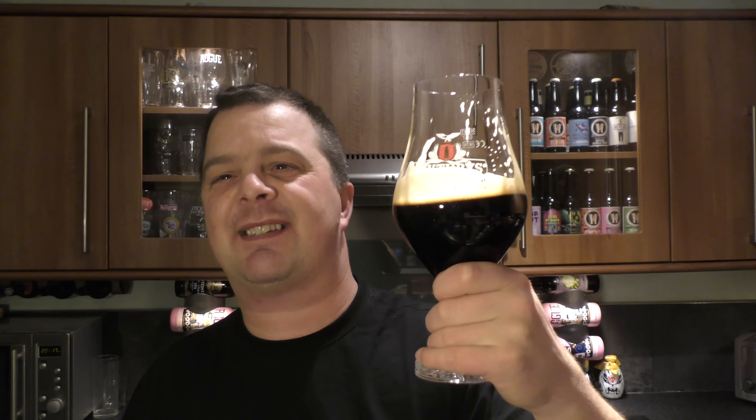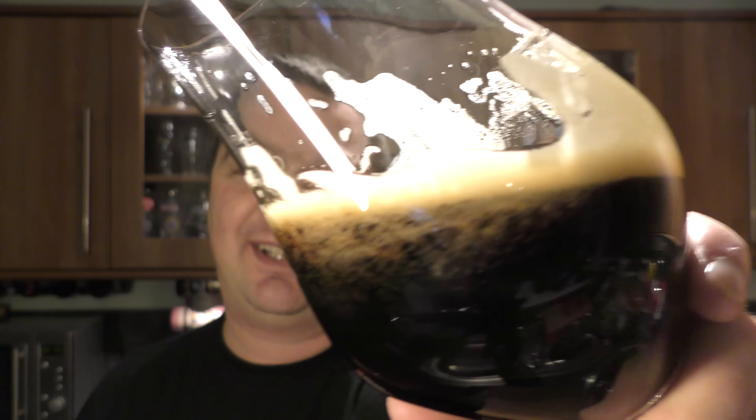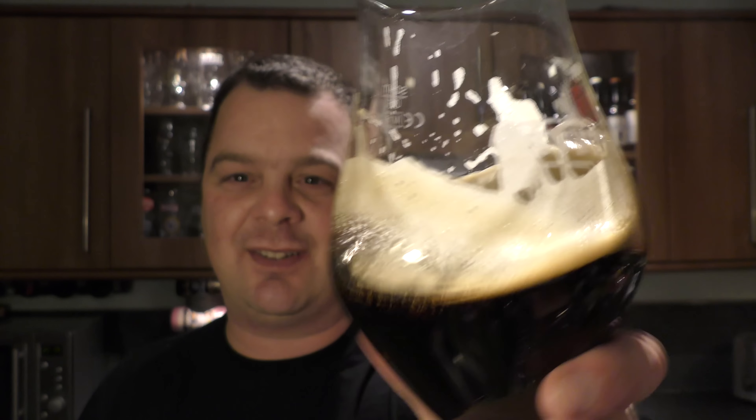Fig, plum, nuttiness, raisin, lots of vanilla, lots of cognac, biscuity malt — nice, bitter, hot finish on the back end. This is staggering. Absolutely bloody staggering. Silky smooth.